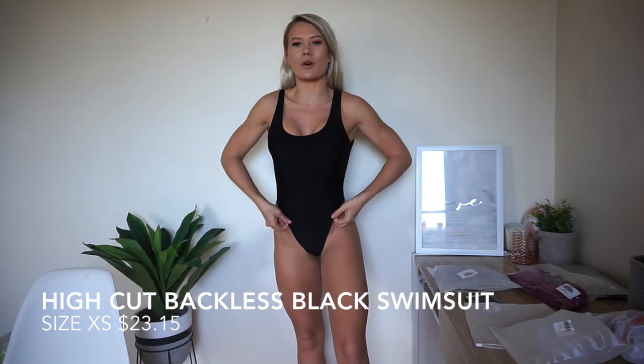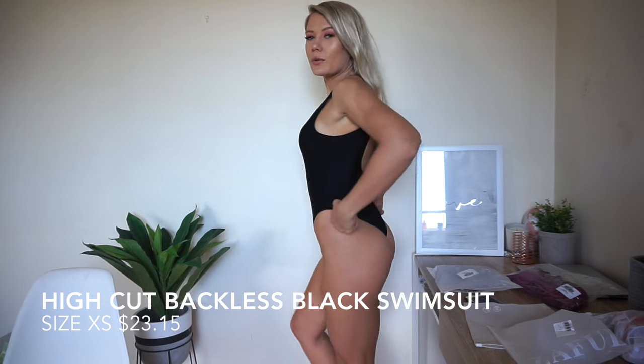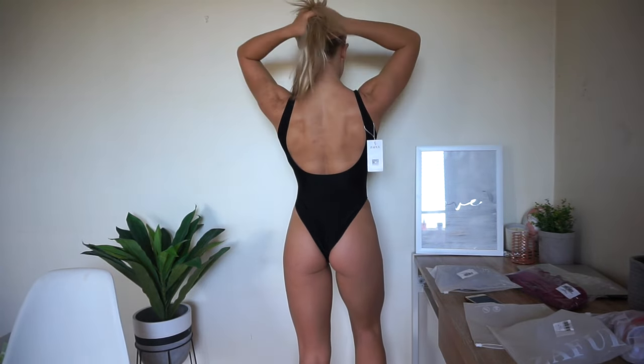Bikini number two is the black one piece. Just by trying it on, it is really good quality. It's got a bit of padding and it is removable. I am obsessed with this bikini - it's so nice and flattering. I wanted a high cut one piece which is what I got. You can wear the bottoms wide but I prefer mine a little bit cheeky. I am super stoked. I have wanted a black one piece and I think this one was something like $15. I'll get the pricing and put it on screen so you have the size, price, and the links down below.